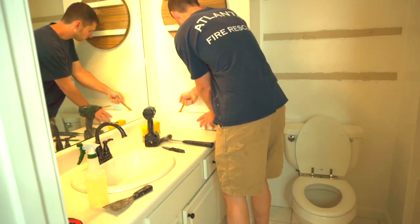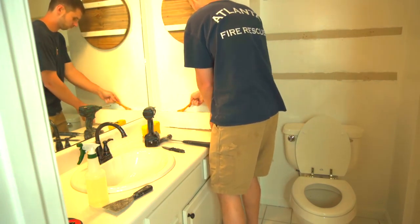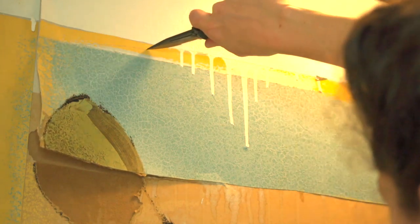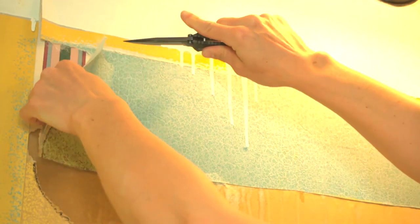My husband took off a small piece of the vanity, and that's where you can see the ugly textured wallpaper. We are not replacing the vanity during this makeover — we wanted to do something really beautiful but also cost-effective that wasn't going to take days and days to do.